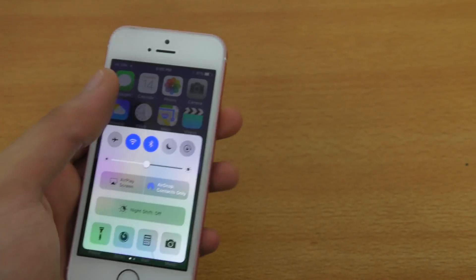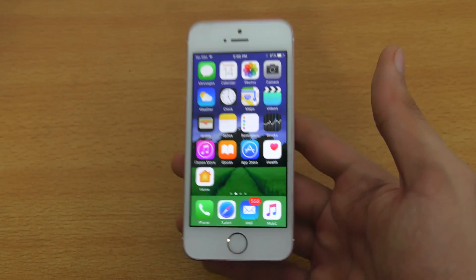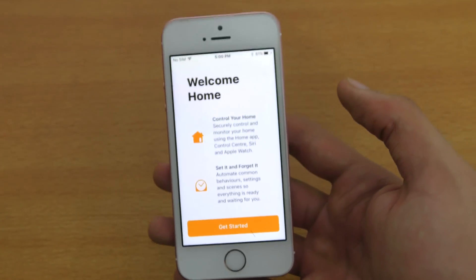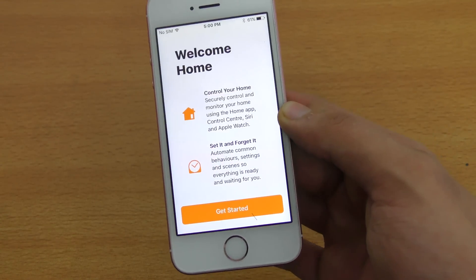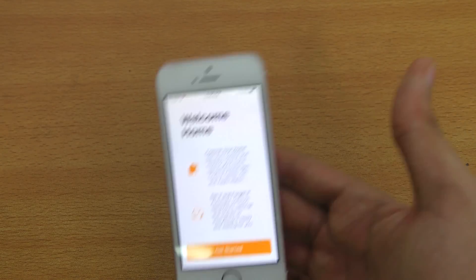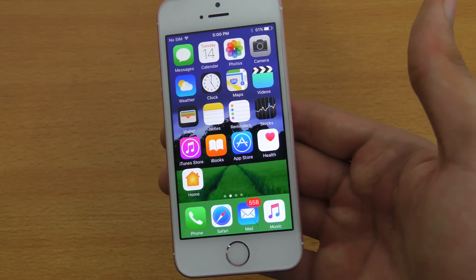That's pretty much it look-wise, with some new additions. We have the Raise to Wake feature. We also get the new Home app, which is also working fine on the iPhone SE. Basically, you can manage and control all your connected accessories with it — pretty cool.